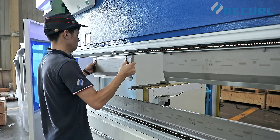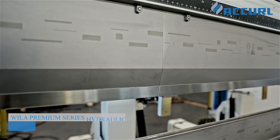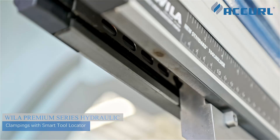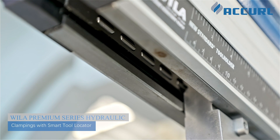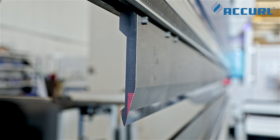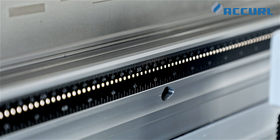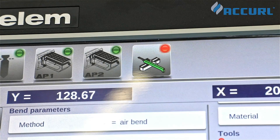Quick clamping for VILA-style tools uses simple push-button loading. Fast and safe tool changes reduce setup time by 80%. High precision bending angle and flange edge guarantee more than 10 years of long service life. The system is equipped with LED lighting that immediately shows where tools must be placed in the tool holder.